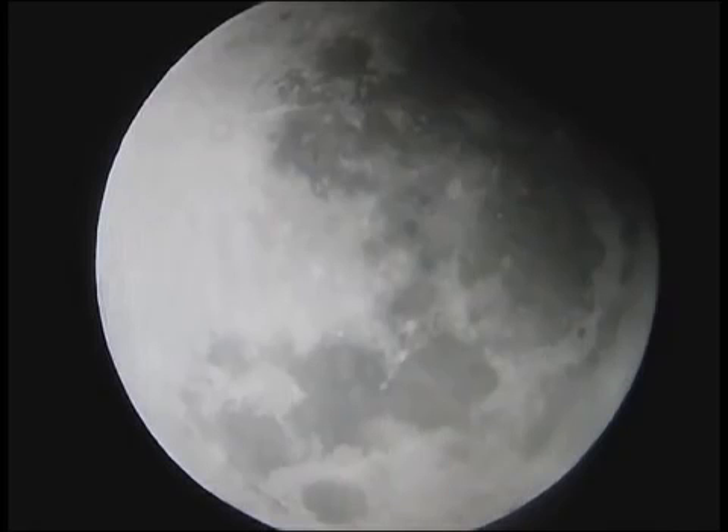Hi, Blue Fox here. On September 27, 2015, I took pictures of the eclipse of the moon. I set up my 5-inch telescope using a 17-millimeter eyepiece and took these snapshots.